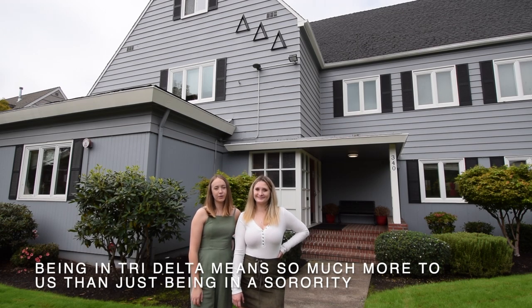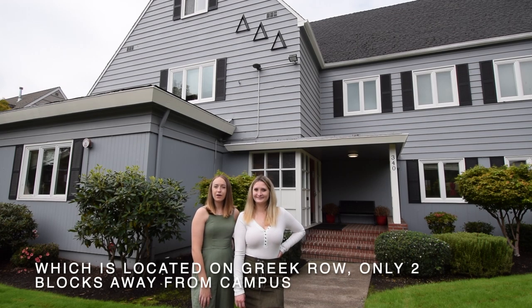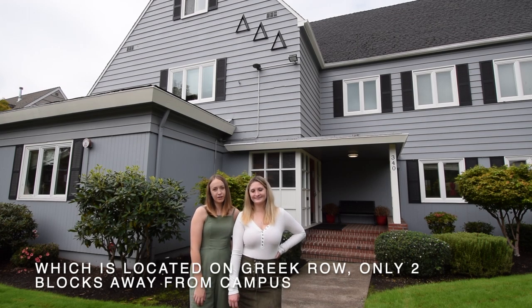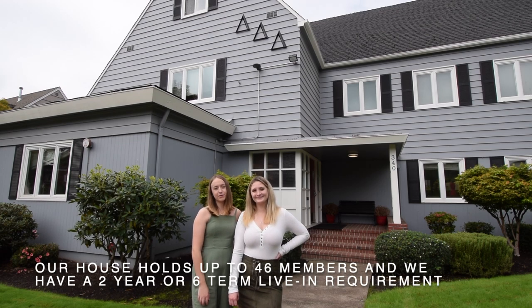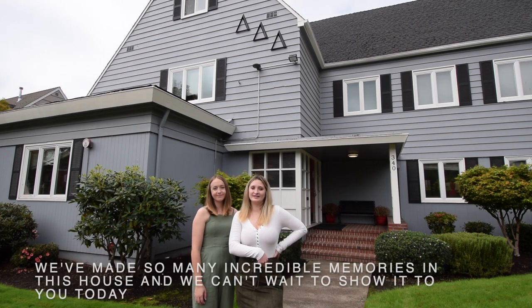Being in Tri-Delta means so much more to us than just being in a sorority. Today you'll get a chance to see the inside of our house, which is located on Greek Row, only two blocks away from campus. Our house holds up to 46 members and we have a two-year or six-term live-in requirement. We've made so many incredible memories in this house and we can't wait to show it to you today.